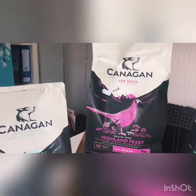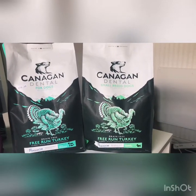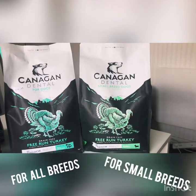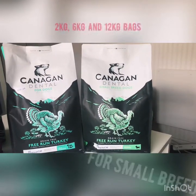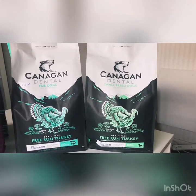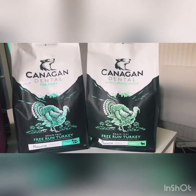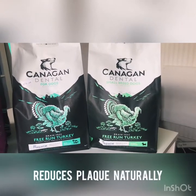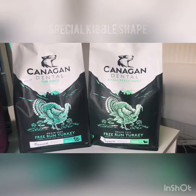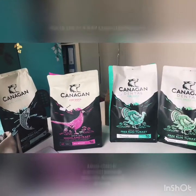Next up is Kanigan's dental range, available for all breeds and for small breeds, both in two kilogram, six kilogram, and 12 kilogram bags. These are in free-run turkey and include Plaque Off, which is a clinically effective ingredient that reduces plaque naturally. It's combined with a special kibble shape to help keep teeth cleaner, and it's also very well known for stopping bad breath.